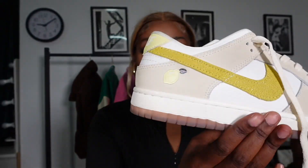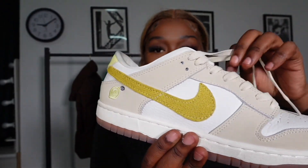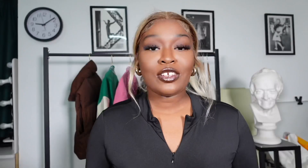The last pair of shoes I got are these Dunks — the lime colorway. I don't remember the exact name but I'll leave it on the screen. I really love them.